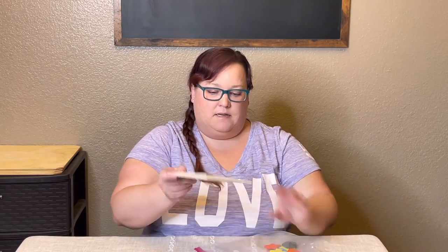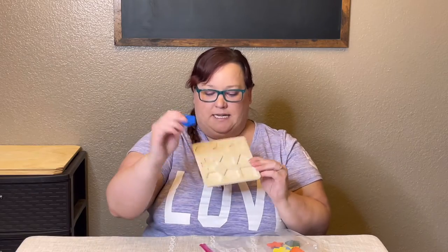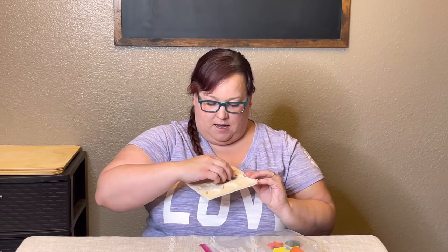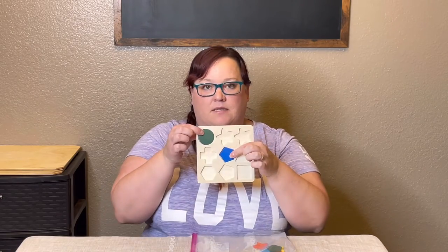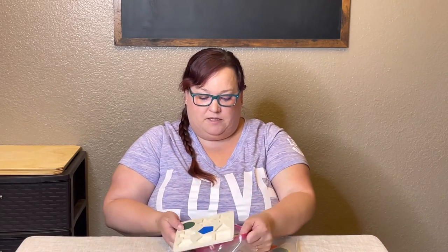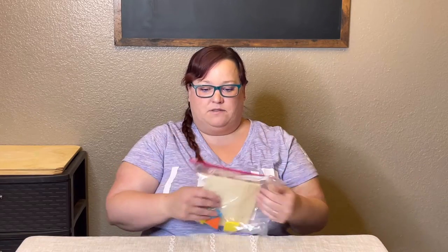I also found a little wooden shapes puzzle at the Dollar Tree — it has little wooden pieces you put into the different spots. It was a dollar, so no big deal if the pieces get lost. My son loves puzzles right now, so I thought that would be perfect.